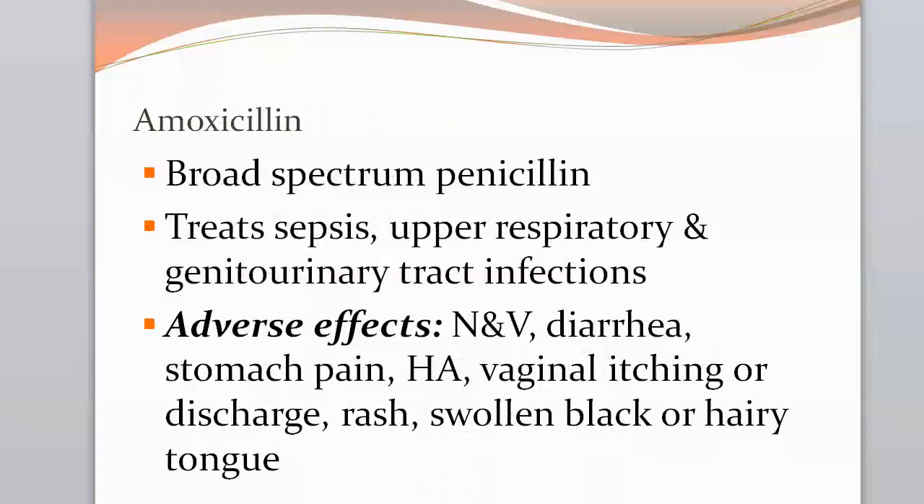The last medication is amoxicillin, a popular broad-spectrum penicillin used to treat sepsis, upper respiratory, and genitourinary tract infections. GI problems may occur — stomach pain, headache — and because normal vaginal flora is disrupted, patients may develop vaginal infections with irritation, discharge, or itching. Rashes and swollen black or hairy tongue have also been noted. For the most part, people do pretty well on amoxicillin, and it is commonly used and cost-effective for treating UTIs.